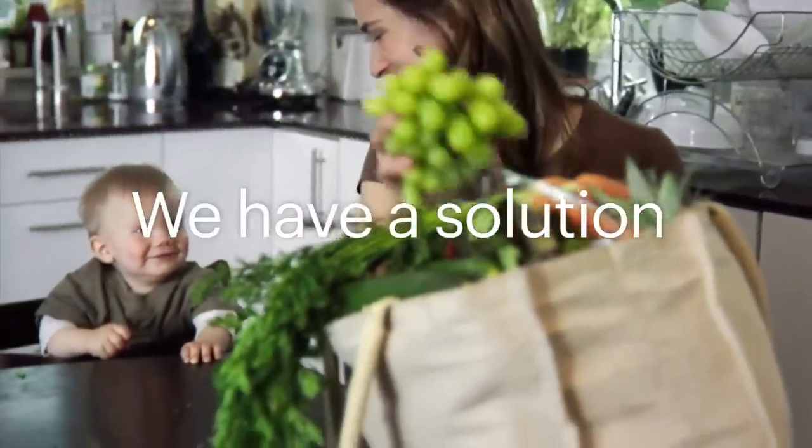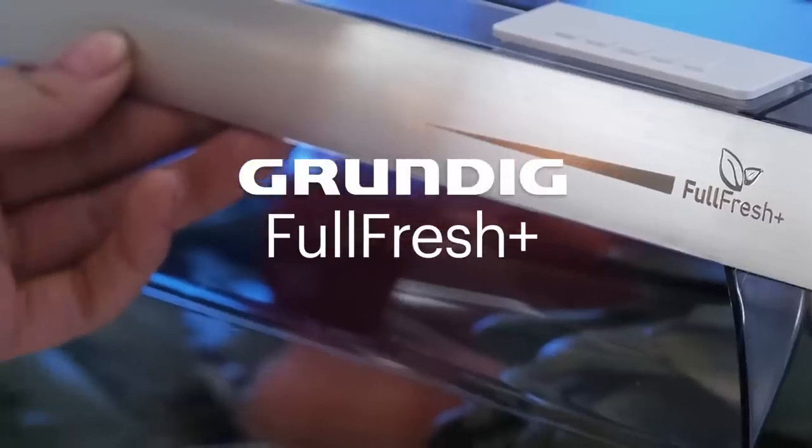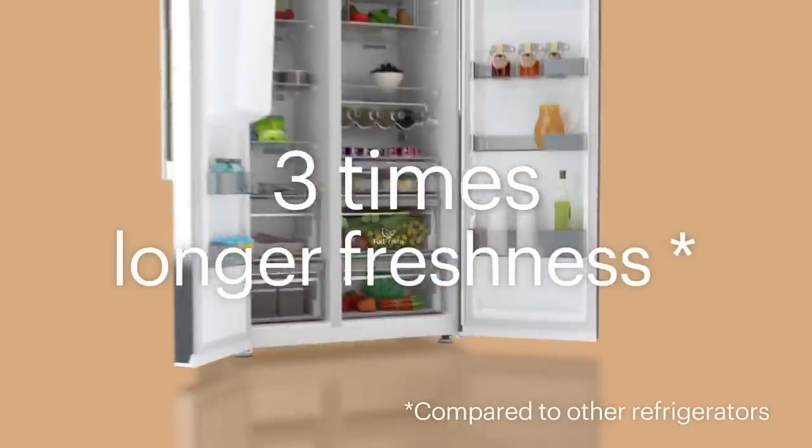We are Grundig. We have a solution to keep fruits and vegetables fresher for longer. Keeping them fresh and avoiding waste depends on where you keep them. Grundig Full Fresh Plus keeps fruits and vegetables fresh and crisp up to three times longer.